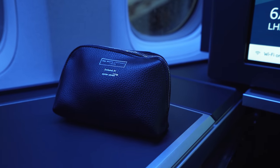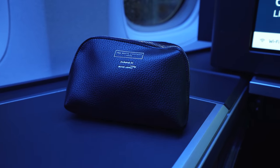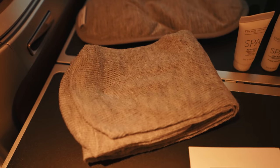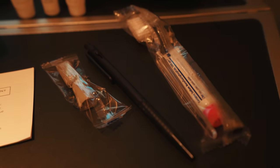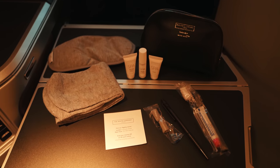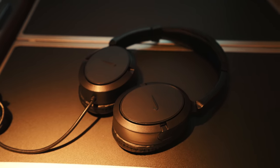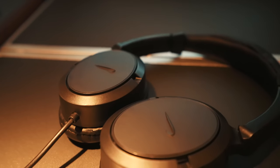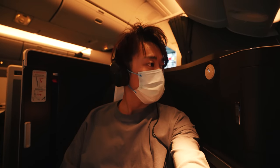The amenity kit provided by the White Company comes as a black leather pouch. Inside, you'll find a sleeping mask, socks, a miniature set of hand lotion, lip balm and essential oil, dental kit, a pen, and earplugs. The headphones provided by British Airways worked well with no issues, and fit on my head pretty comfortably.